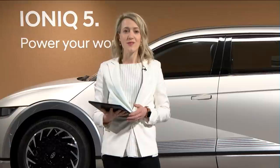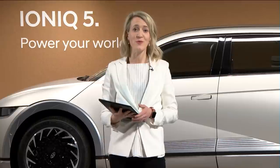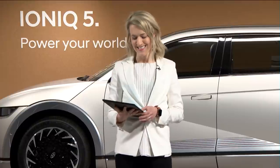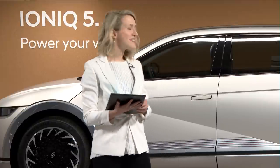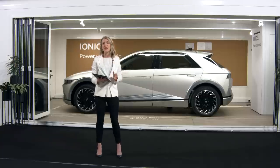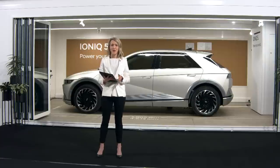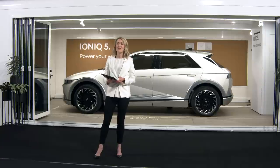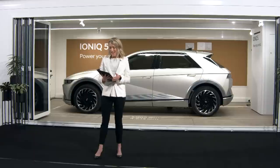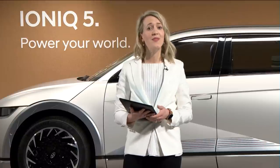This year we also launched our new IONIQ sub-brand, which will be a new halo for all of our electric vehicles moving forwards. The IONIQ 5 is our first vehicle that will sit under this new sub-brand. And here it is. This stunning car behind me is the IONIQ 5 Ultimate in Gravity Gold. It's a pre-production model, which is why it's a left-hand drive, but we are so excited to have it here for just one week from Germany.